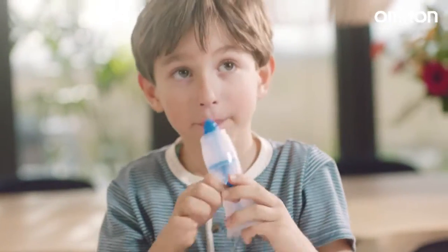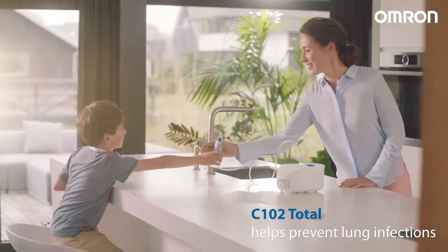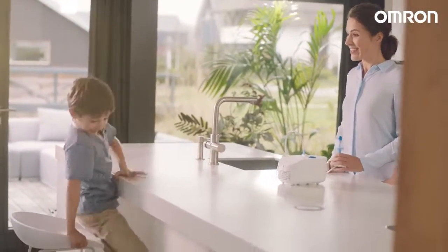I use the nasal shower almost every day, which has another added bonus. Using it regularly helps to prevent a common cold escalating into more severe lung problems like bronchitis.